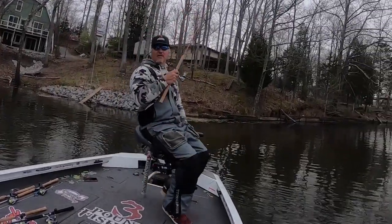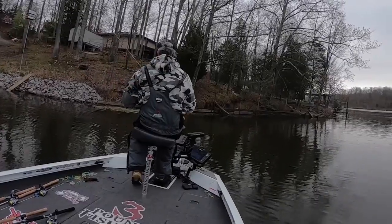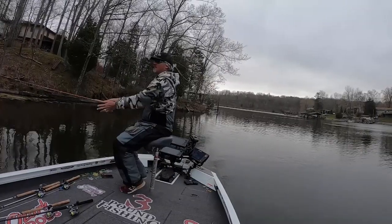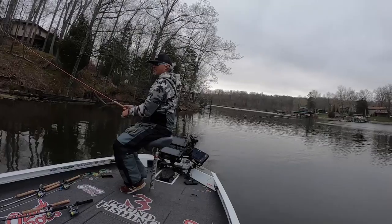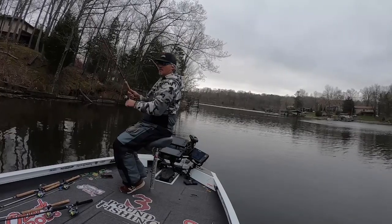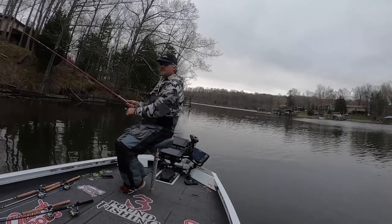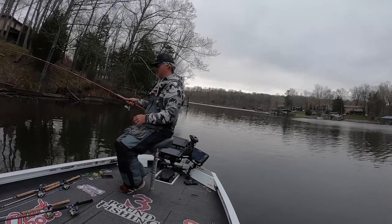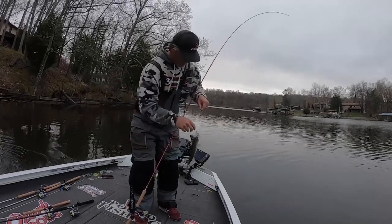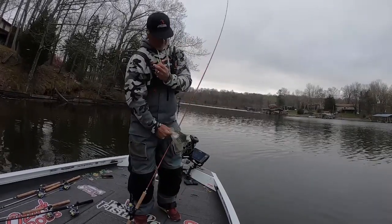That was nice and quick — that was a small fish. That's a good fish. Good fighter, man. Beautiful fish. Lots of eggs still in it. Wow.